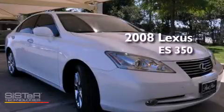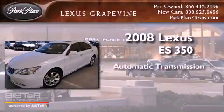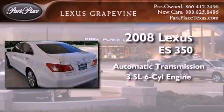This is a certified pre-owned 2008 Lexus ES350. This vehicle has seating for 5 adults and a 3.5 liter V6.